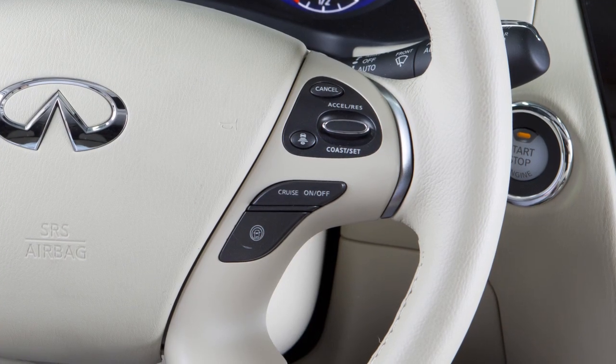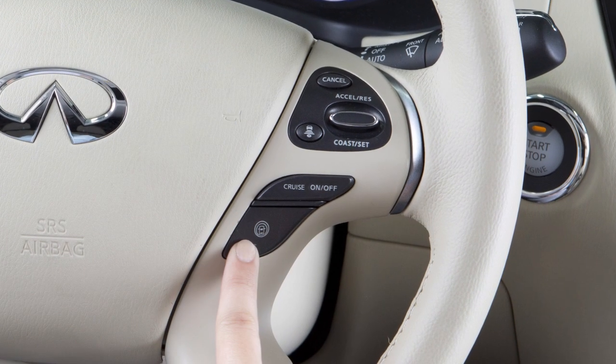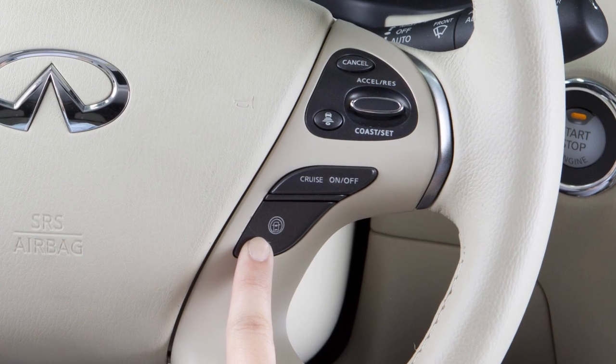Once enabled, the LDP system can be activated by pushing the Dynamic Driver Assistance switch on the right side of the steering wheel.